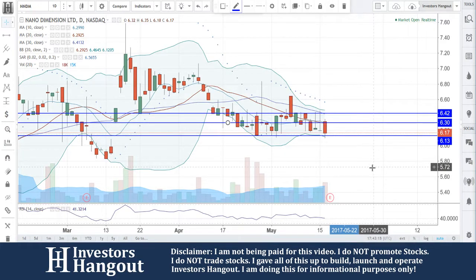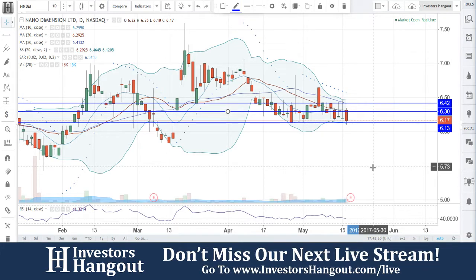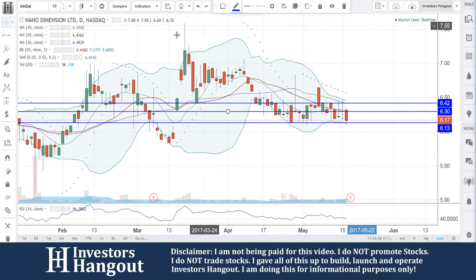Let's take a look at NNDM right now, currently trading at six dollars and seventeen cents. There's a support level down here that seems to be playing a big role at six dollars and thirteen cents — we're definitely going to want to watch that one hold. Resistance levels are currently at six dollars and thirty cents and six dollars and forty-two cents. A break of that six forty-two would be a bullish movement — you can see what happens when it breaks through that level, running up to seven dollars and fifty cents.